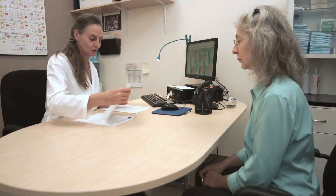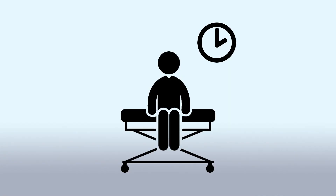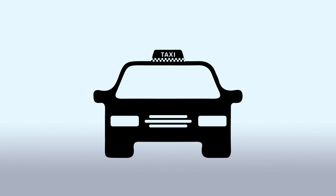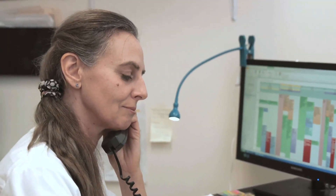Once the consent form has been signed, an appointment will be set based on your availability, and the following instructions will be given: plan about two hours for the whole procedure, be accompanied for the way back home, and rest on the day of the procedure. These instructions will be recalled to you by phone the day before the appointment.